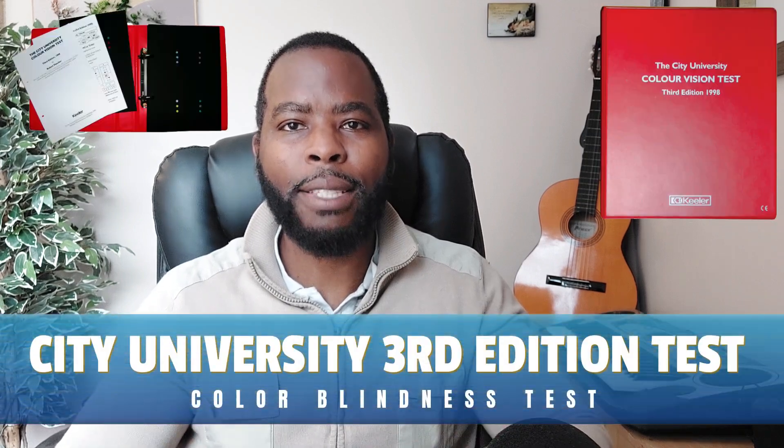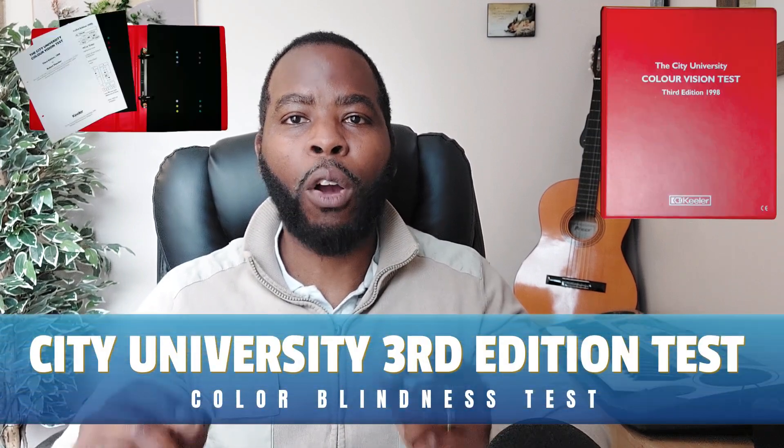The City University 3rd edition test is used to identify if you have a color vision defect as well as grade the severity of your defect.